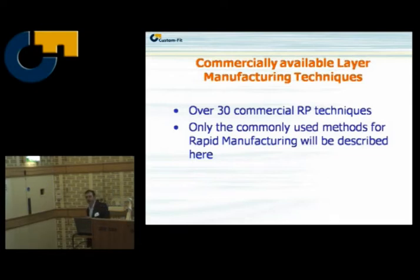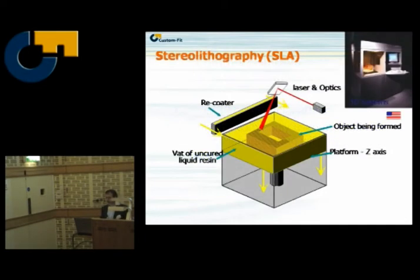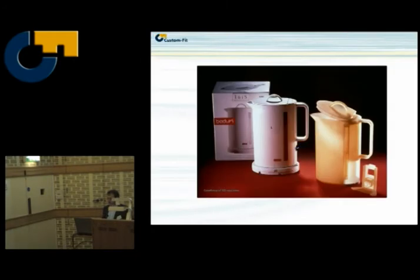There are over 30 commercially available RP techniques. I'm just going to cover a cross-section of those very quickly because most of you will know what they are. Stereolithography — we all know what it is: laser curing of resin, still a very good technique. The main player is 3D Systems. Here are some examples of a part — this is a verification part.